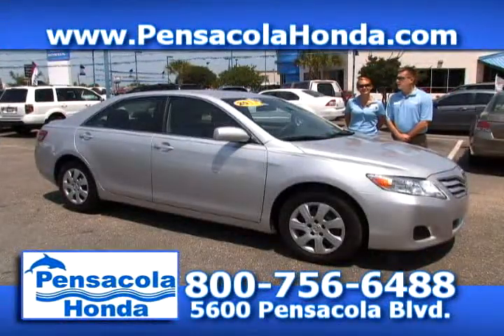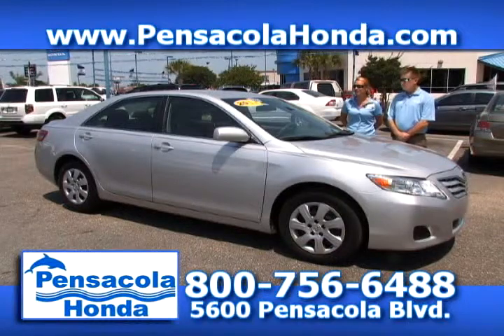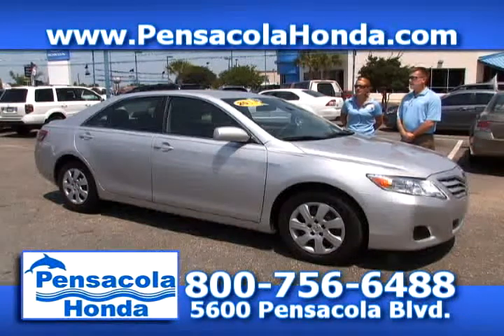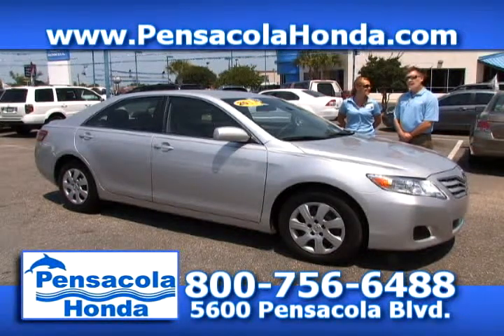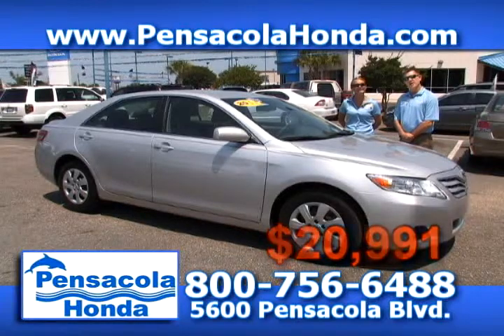This is a 2011 Toyota Camry — a one-owner vehicle. You get cruise control, CD player, and only 31,000 miles on this one. We'll price this one at $20,991. Come see us today at Pensacola Honda.